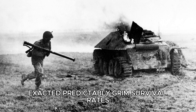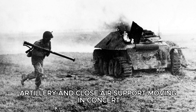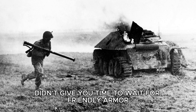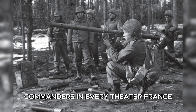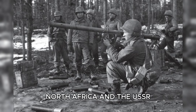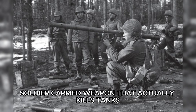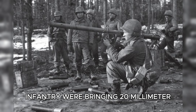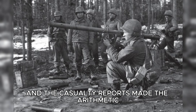These exacted, predictably, grim survival rates. Worse still, German doctrine by 1941 had matured into combined arms — tanks, infantry, artillery, and close air support moving in concert. A panzer division coming at your position didn't give you time to wait for friendly armor that was probably burning three miles back. Commanders in every theater — France, North Africa, and the USSR — sent the same urgent message to the Ordnance Departments: give us a portable, soldier-carried weapon that actually kills tanks, or we will keep losing whole companies. The physics were blunt: infantry were bringing 20mm solutions to an 80mm problem, and the casualty reports made the arithmetic unforgiving.